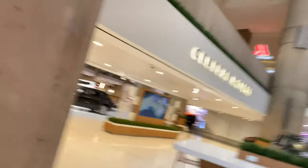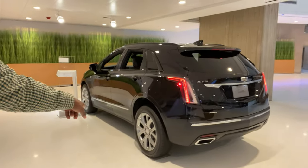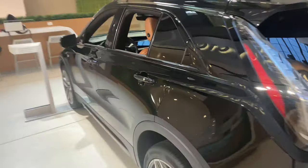As we're walking around here there's a lot going on. Behind me you have the GMC truck right here. We have the XT5 here — that looks pretty good. And we have the XT4 here too.